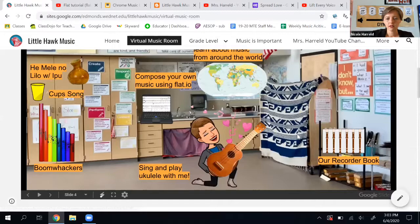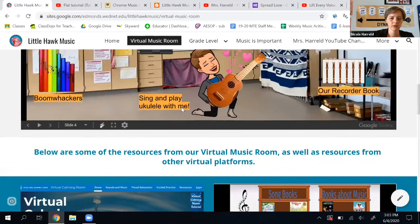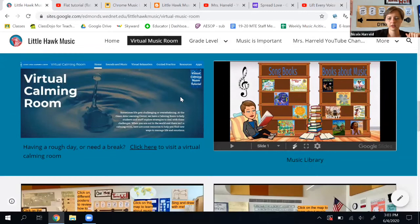This is your music room all together. But if you want something specific — like, I want to go specifically to the music library — if you scroll down when you're back on this virtual music room page, scroll beyond the classroom and you'll see the resources specifically laid out for you.